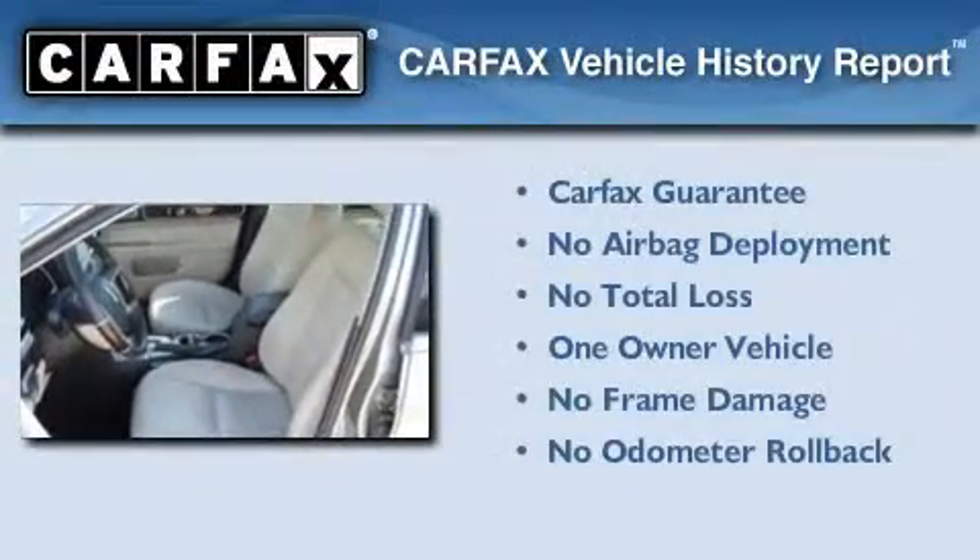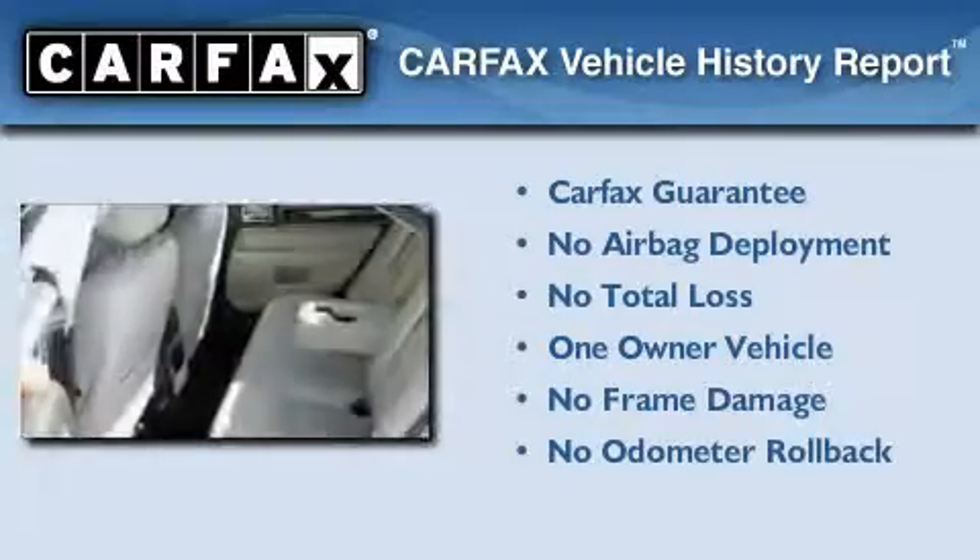This Lincoln has had only one owner, and it qualifies for the Carfax Buyback Guarantee.